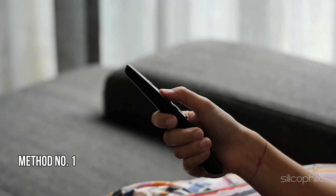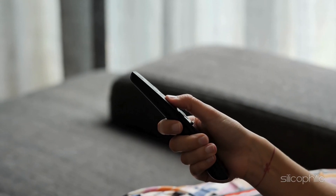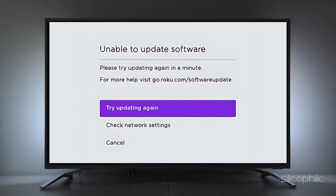Method 1: Wait and try again. This error occurs when your Roku device cannot connect to the Roku software update server during the initial setup process, indicating that the software update has failed. During the initial setup process, wait for a few minutes to see if the issue resolves itself. If the error persists, select the try again option to retry the software update.